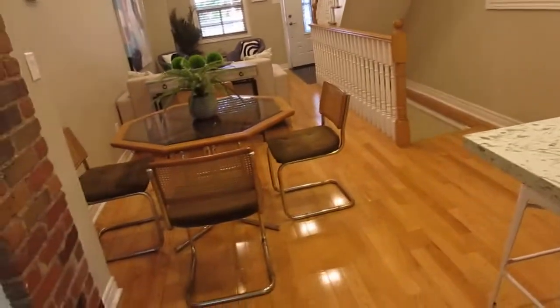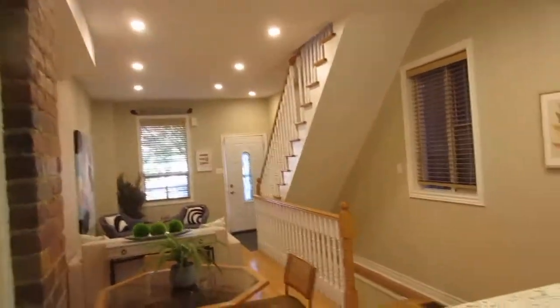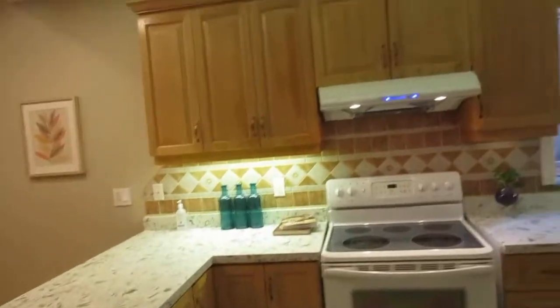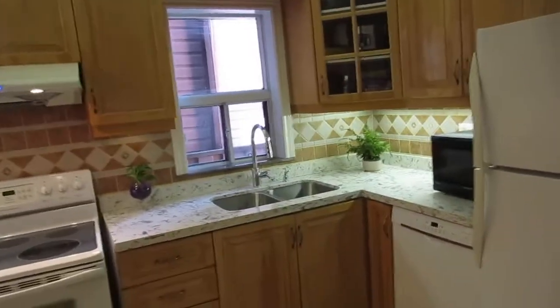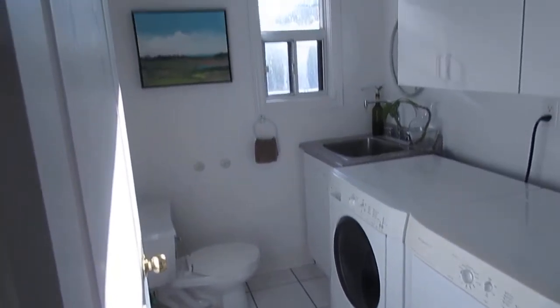I can just imagine cooking up a storm here with little ones underfoot, and it's easy to watch them play. This is a massive kitchen — you can have a table here — with really pretty counters, a beautiful sink, dishwasher, lots of cabinetry, and great ceiling height. One of the three bathrooms is right here, combined with the laundry.